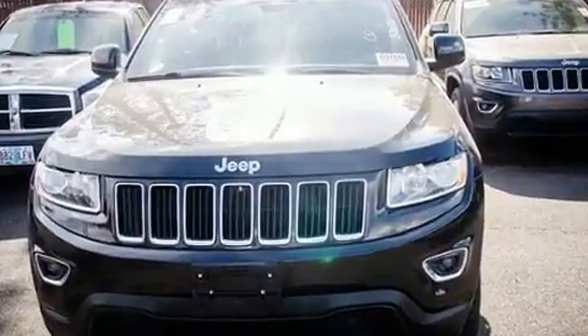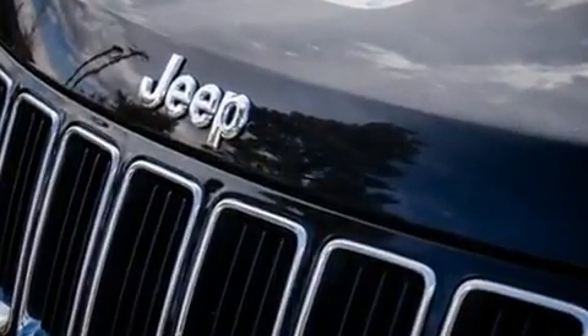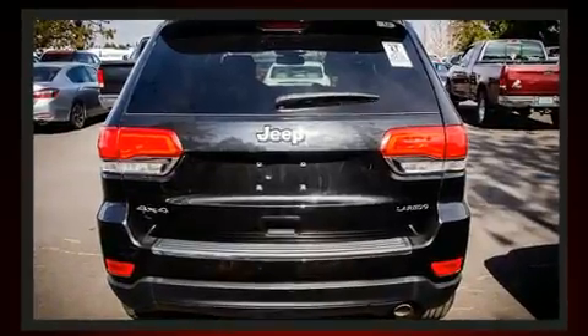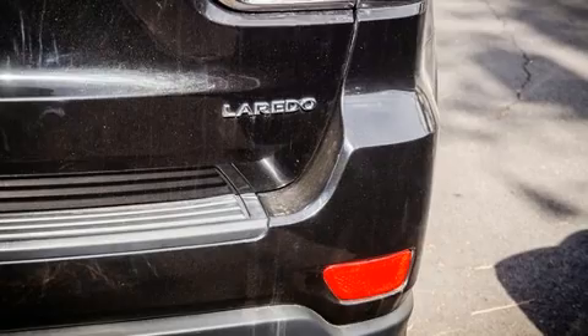Jeep prioritized practicality, efficiency, and style by including a trip computer, fully automatic headlights, remote keyless entry.